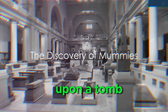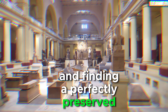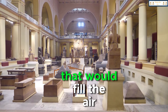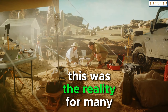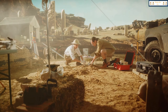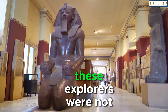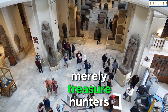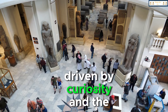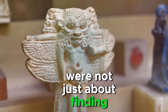Imagine stumbling upon a tomb untouched for thousands of years and finding a perfectly preserved mummy inside — the awe, the shock, the eerie silence that would fill the air. This was the reality for many early archaeologists, pioneers of a new kind of adventure, who ventured into the sandy stretches of Egypt in search of answers. These explorers were not merely treasure hunters; they were scholars and scientists, driven by curiosity and the thirst for knowledge.